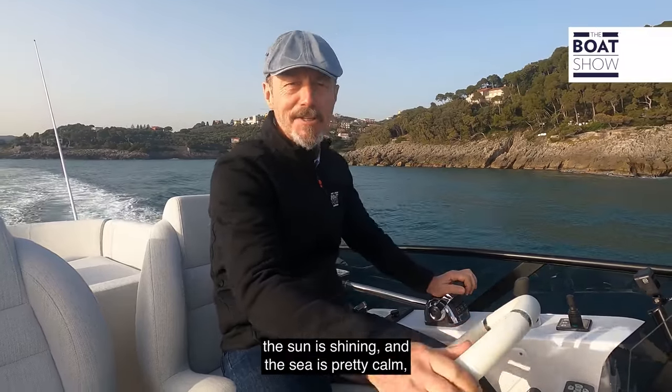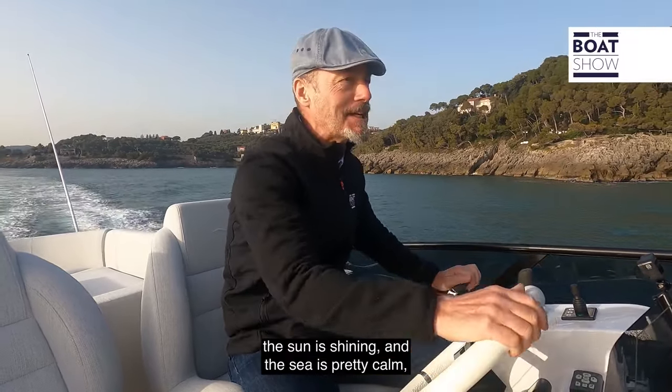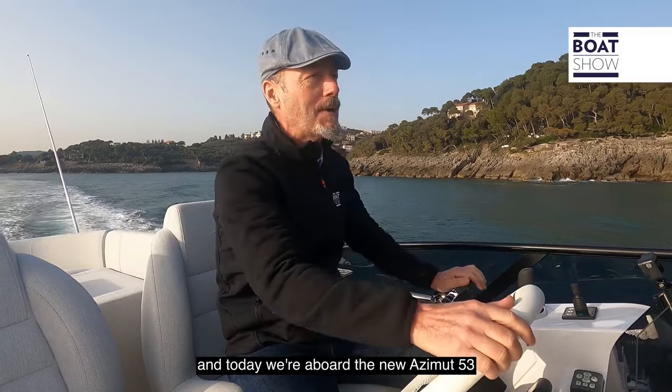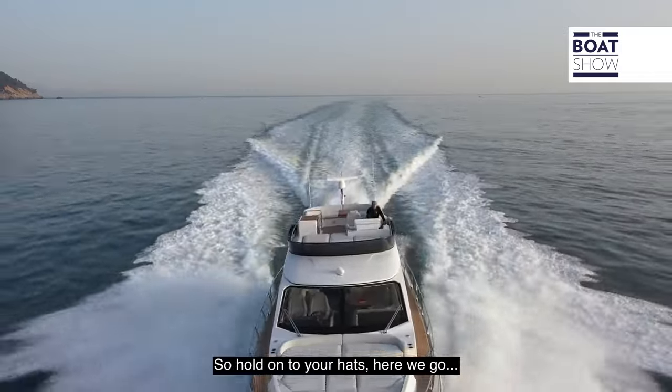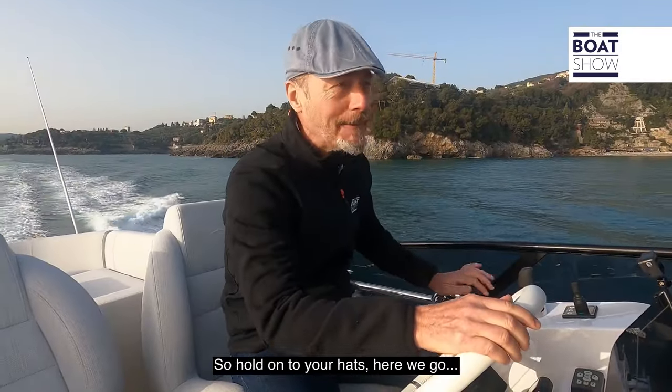Spring is in the air, the sun is shining, and the sea is pretty calm. Today we're aboard the new Azimut 53 Flybridge family cruiser. So hold on to your hats — here we go.